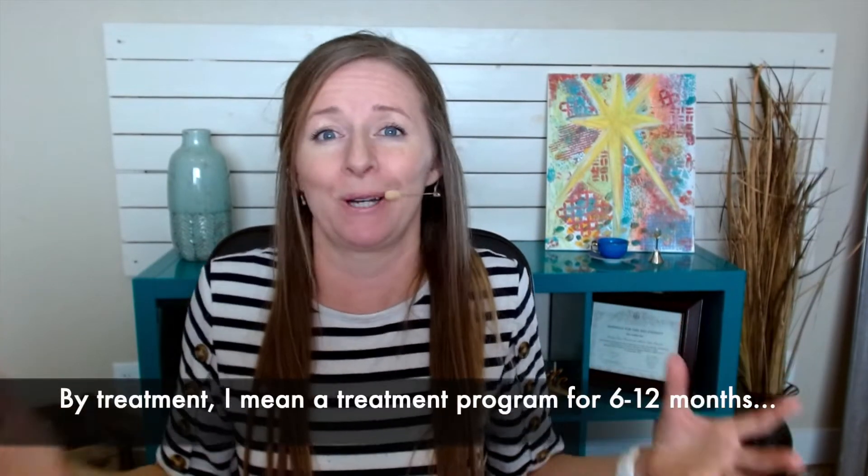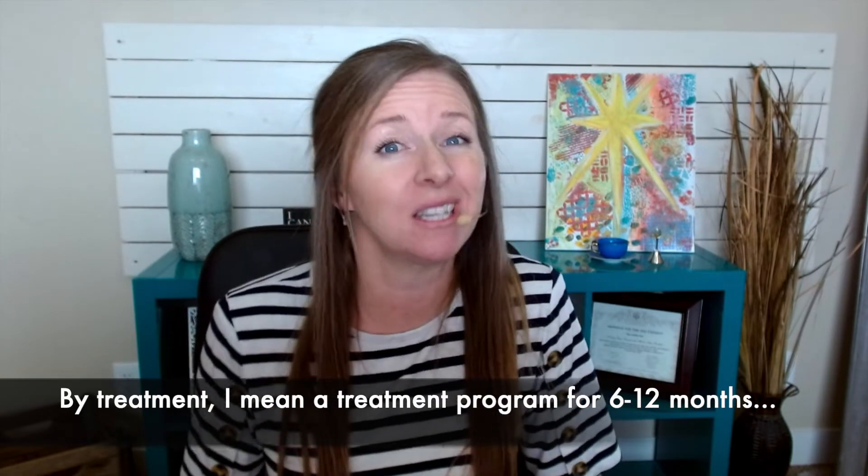The problem is it is so dang expensive. It can cost $3,000 to $5,000 for just one treatment for one person. And the bad news is insurance companies don't usually cover it. So this video is going to be all about helping you figure out how to get your insurance company to pay for vision therapy so you can get the awesome benefits that it provides.